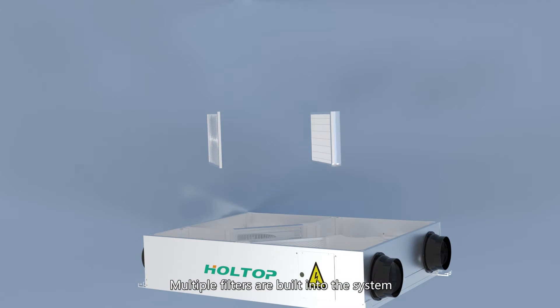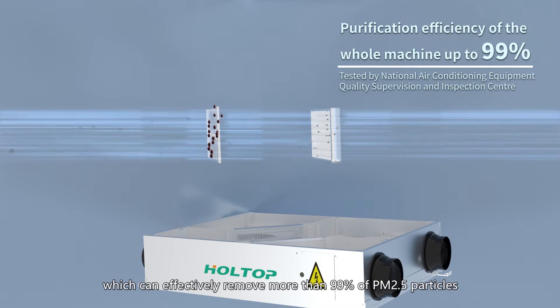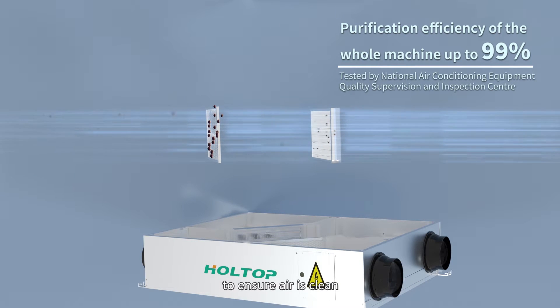Multiple filters are built into the system, which can effectively remove more than 99% of PM2.5 particles to ensure the air is clean.